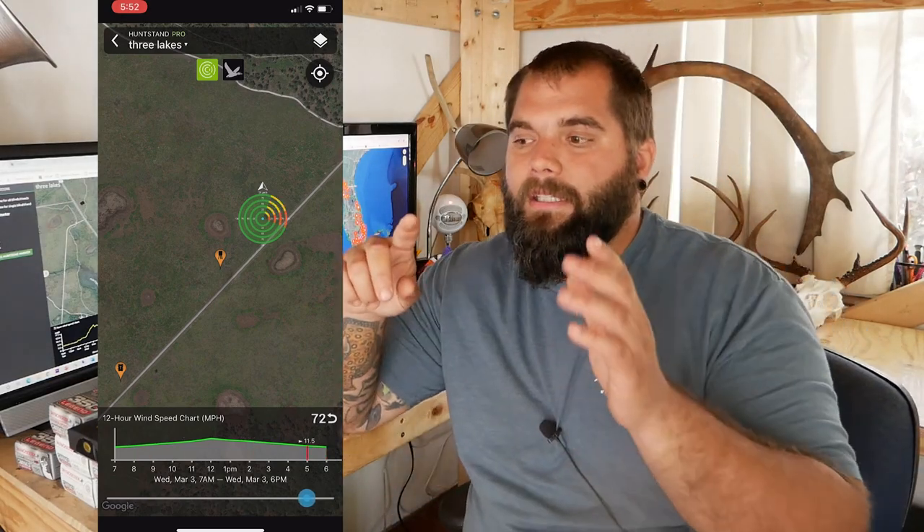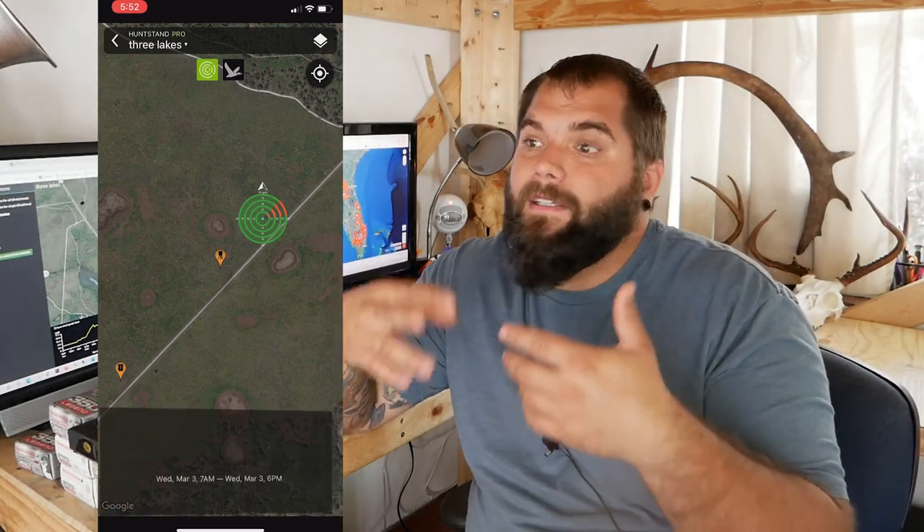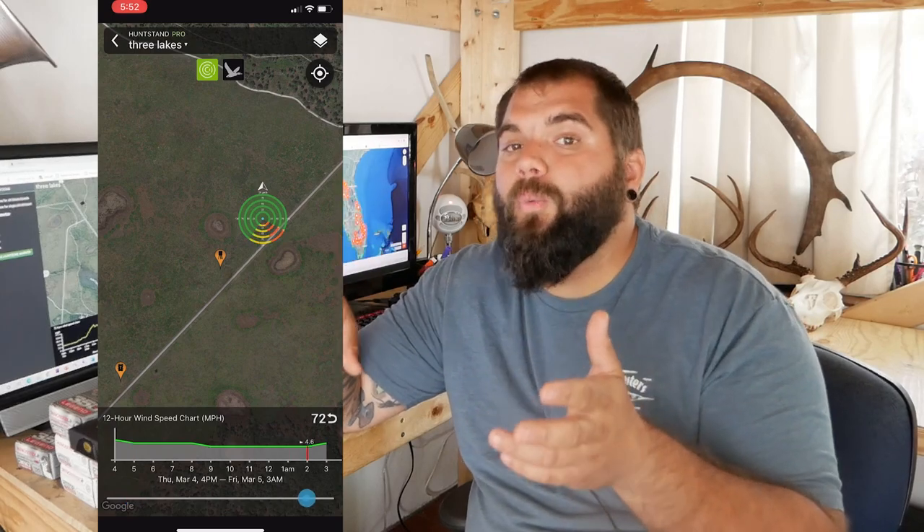Hunt Zone also lets you move a time slider to a specific period you're interested in. So if I'm getting ready to hunt a spot tomorrow and I've got two tree stands to choose from, I can see what the wind's going to be doing from 6 a.m. until 10 a.m. — exactly when I'll be sitting there. I probably use that Hunt Zone feature more than anything else on the HuntStand app. It's super useful whether you're a tree stand hunter or still hunting and want to keep the wind in your face, and it's actually pretty accurate — at least down here in South Florida.